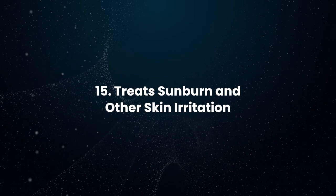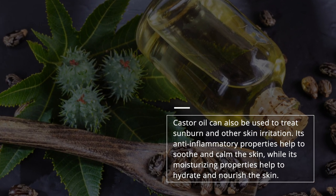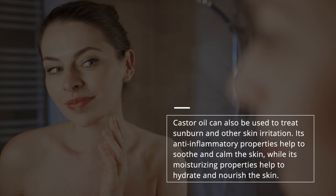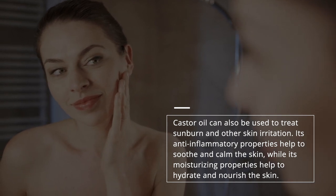Treats Sunburn and Other Skin Irritation: Castor oil can also be used to treat sunburn and other skin irritation. Its anti-inflammatory properties help to soothe and calm the skin, while its moisturizing properties help to hydrate and nourish the skin.